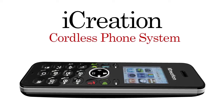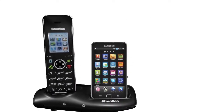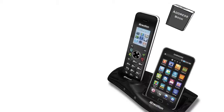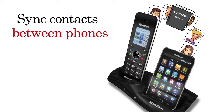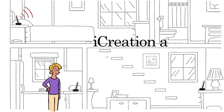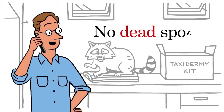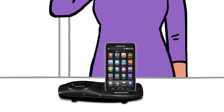But now, there's iCreation, an ingenious and fabulous looking cordless system, where your Samsung Galaxy charges right next to your handset, where contacts between your two phones can be totally in sync, and where you can seamlessly use your Samsung Galaxy on each line on your iCreation handset without having to worry about dead spots anywhere in the house.